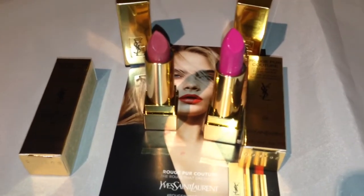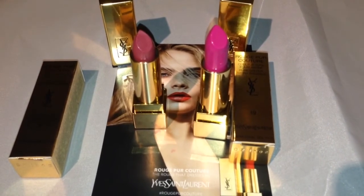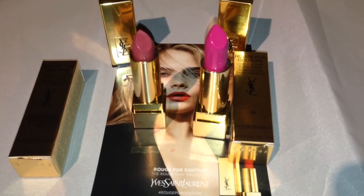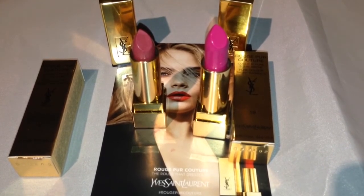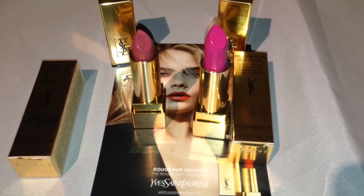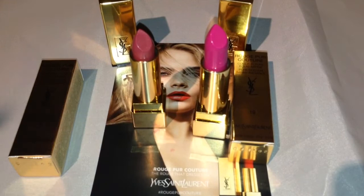Thank you for joining me back on the Color Wheel Gallery. I'll leave the link to my blog down below, which is thecolorwheelgallery.blogspot.com. If you too want to become an Influenster, go to influenster.com. These lippies are available at your local Sephora, sephora.com, and also the Yves Saint Laurent website. God bless, you guys have a great day, bye bye!